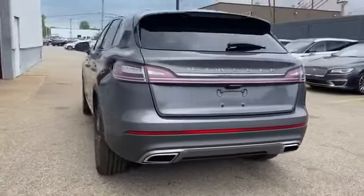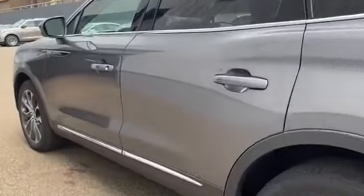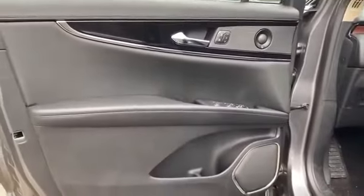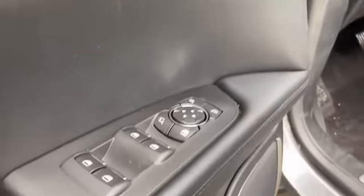Auto dimming rear view mirror, aluminum wheels, passenger side airbag sensor, adjustable steering wheel, traction control, universal garage door opener, power side view mirrors, variable speed intermittent wipers, alarm system, air conditioning, and ABS.